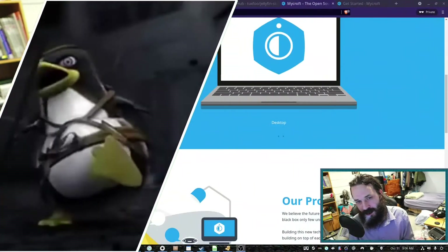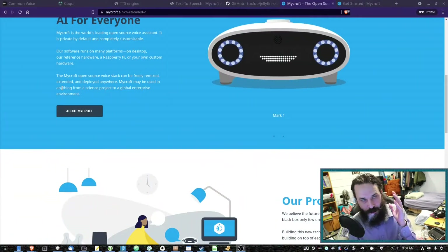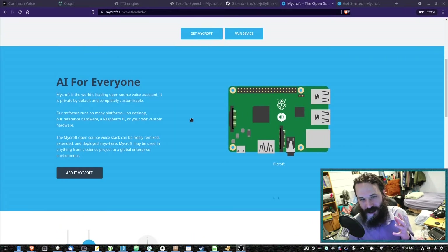Hello, how's it going everybody? So today we're going to talk a little bit about Mycroft. Mycroft is the open source and privacy-respecting answer to the likes of Amazon's Alexa. So it's an AI smart speaker, pretty much.